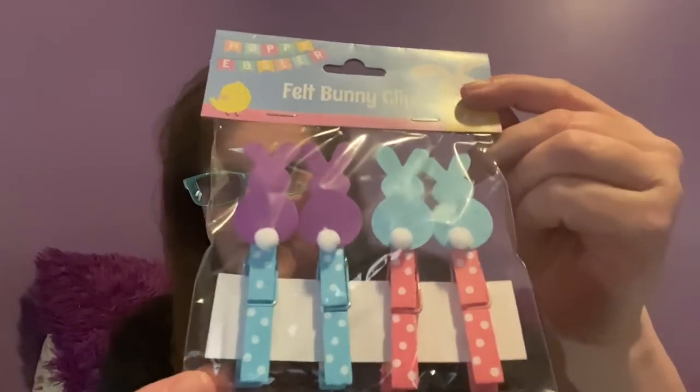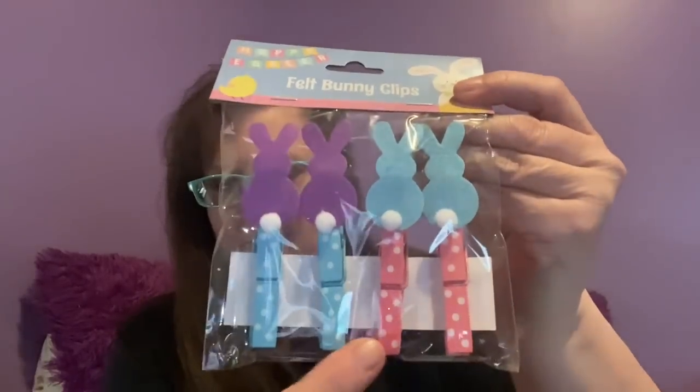This next item I thought was super cute — a package of four regular-size clothespins, the kind you push with the spring, but they have little bunnies on them. You get blue with white dots, pink with white dots, purple, and blue. You could easily make these at home with a bag of clips, some paint, and felt bunnies. From the top of the bunny's ear to the bottom of the clothespin it's exactly four inches. I picked up two packages.